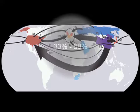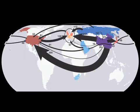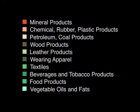Specifically, between a third and a half of the emissions related to the goods and services consumed in many European countries actually occur elsewhere.